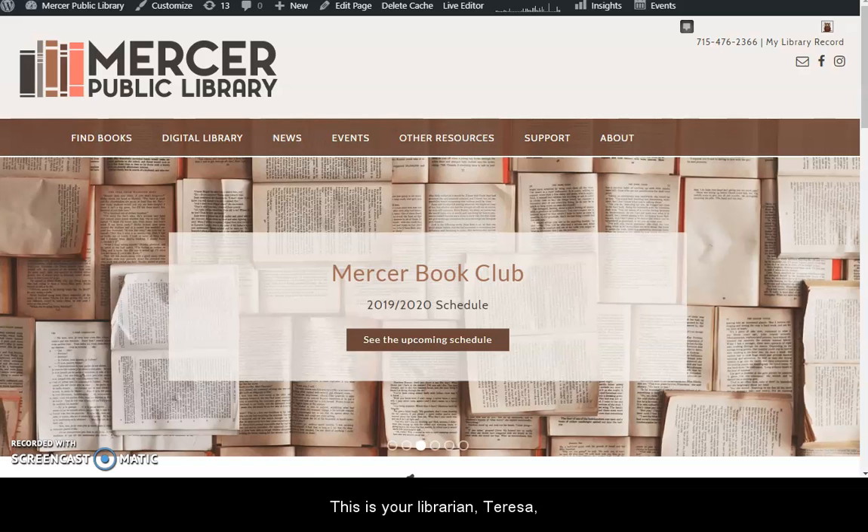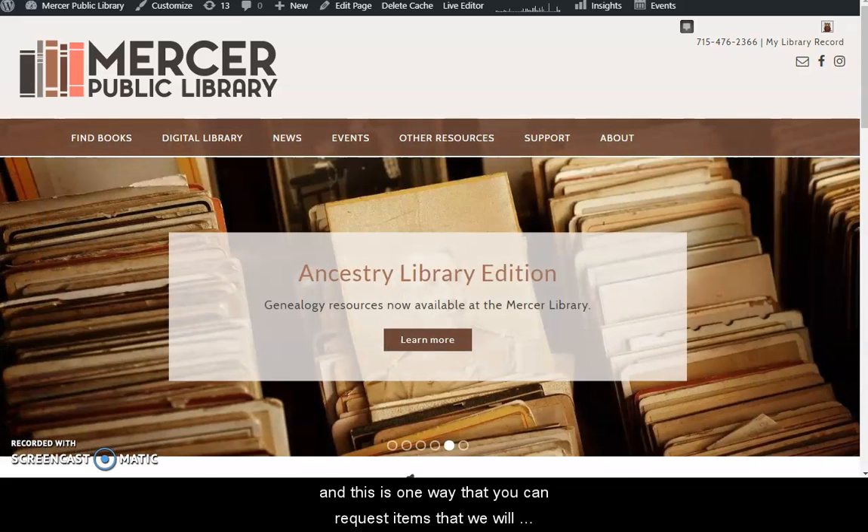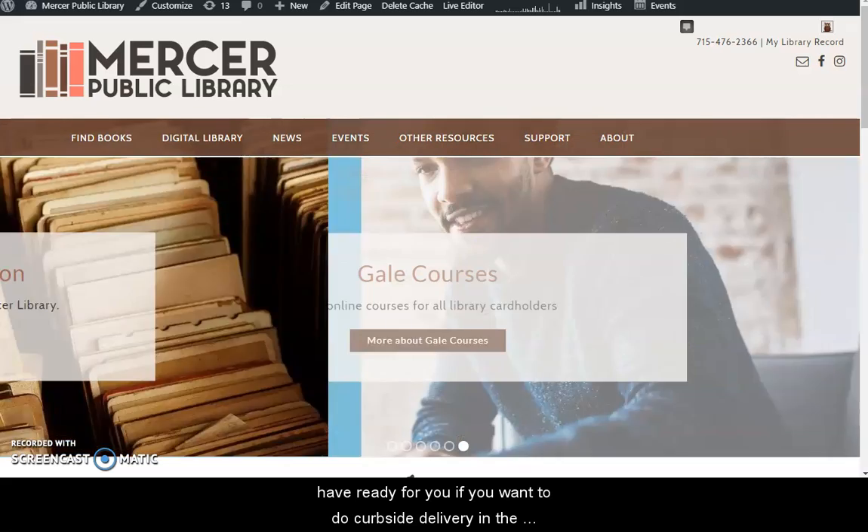Hello library friends. This is your librarian Teresa. I'm going to do a quick video here to show you how to use our online catalog. If you haven't done this before, it's pretty easy to do, and this is the one way that you can request items that we will have ready for you if you want to do curbside pickup in the next few weeks here at the library.